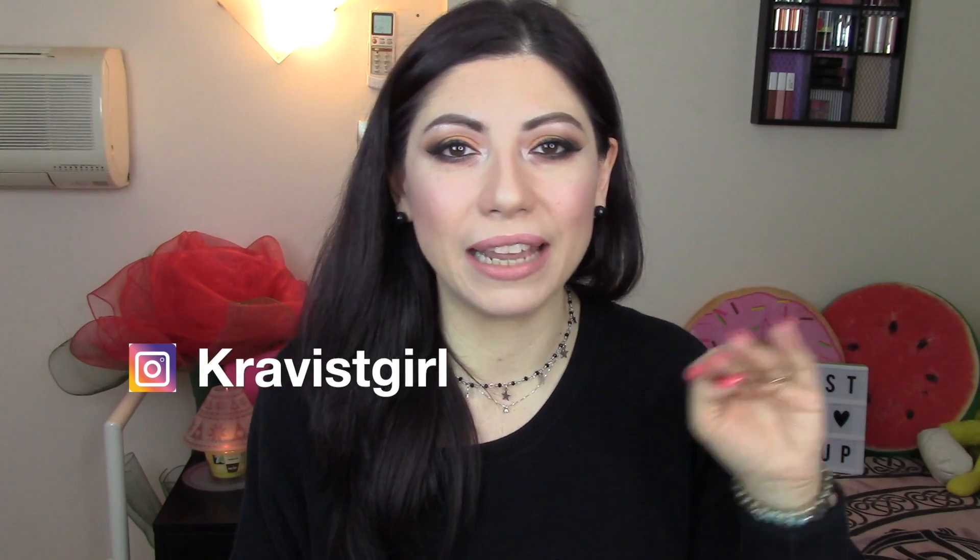Vi ricordo sempre di iscrivervi al canale e attivare le notifiche, così quando uscirà un nuovo video sarete informate tramite email. Vi ricordo anche che mi potete seguire tutti i giorni su Instagram, io sono sempre Cravis Girl come qui su YouTube. Vi faccio vedere oltre che i look anche i miei outfit e i miei acquisti, insomma vi rendo partecipi del mio mondo del make-up e del beauty. Quindi seguitemi su Instagram e buona visione, stay tuned!